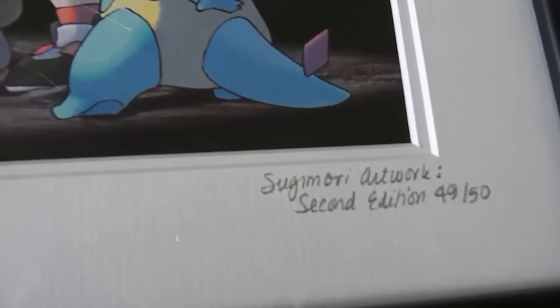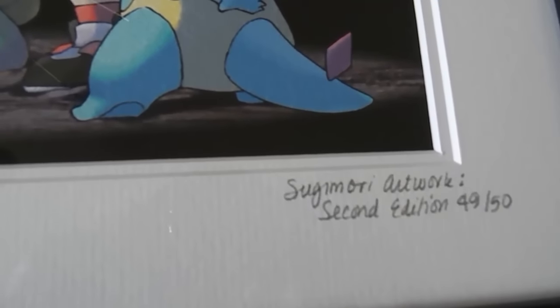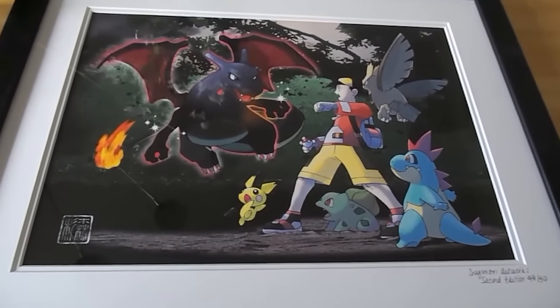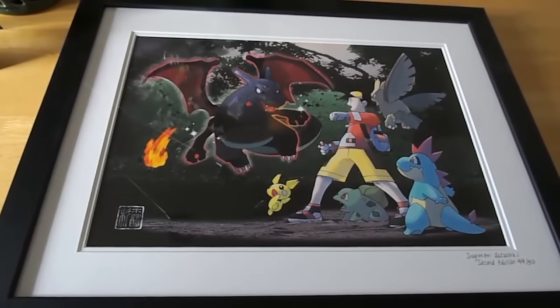Over here at the bottom around the frame, we have 'Sugimori Artwork, 2nd Edition, 49 out of 50.' This is the 2nd edition, which was actually the first release of this over in America. Normally you could buy it in Japan, and there are only 50 copies of this artwork available for this 2nd batch here in America.